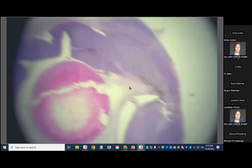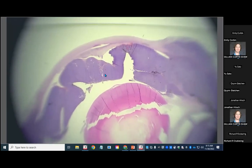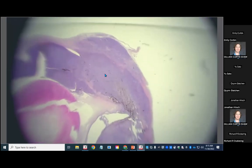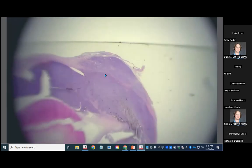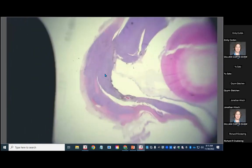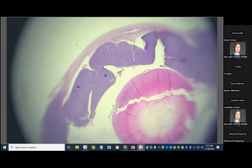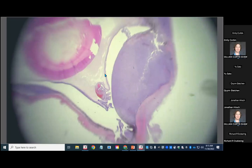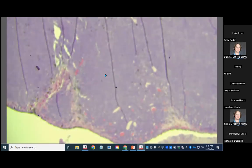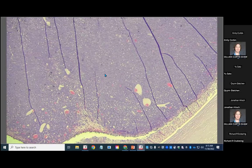At the top we've got cornea, and then all this purple used to be iris. This used to be ciliary body, this used to be limbal sclera, this used to be choroid — none of those things exist anymore and they've been replaced with purple. Purple means cells, and that quantity of purple is never good, especially if you're the patient.